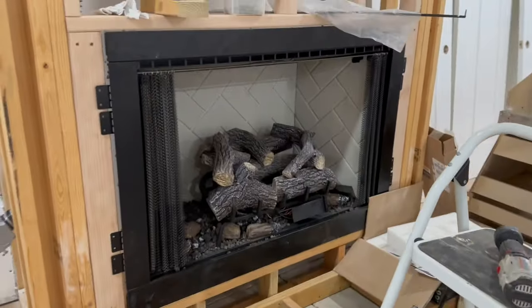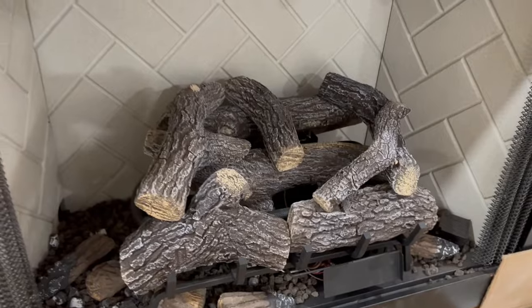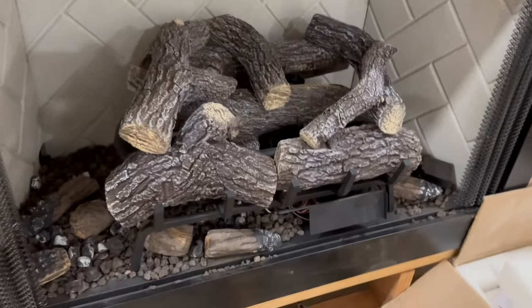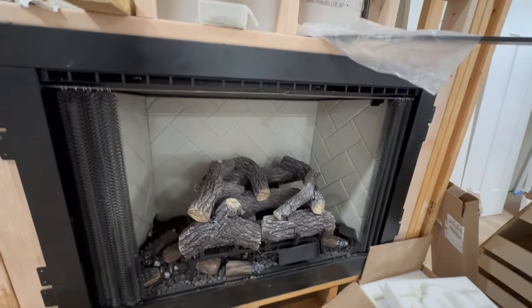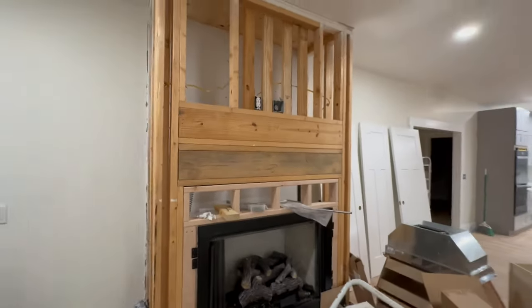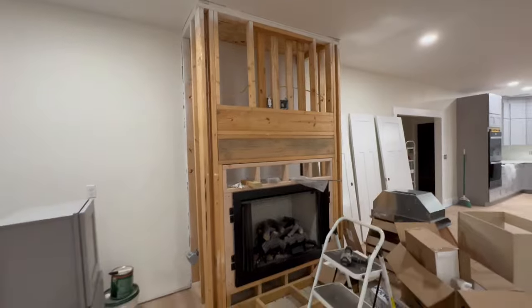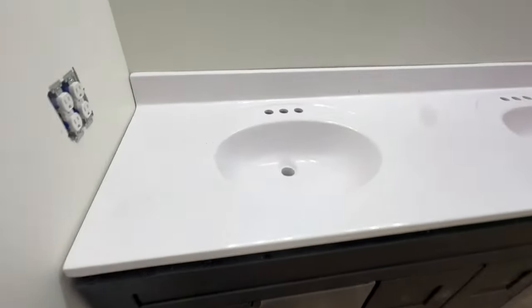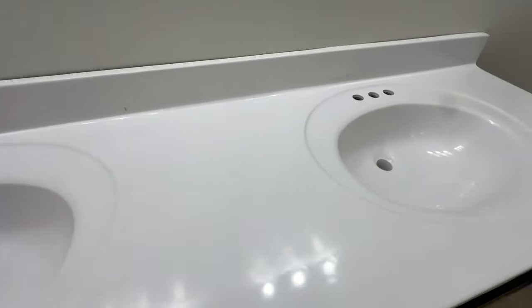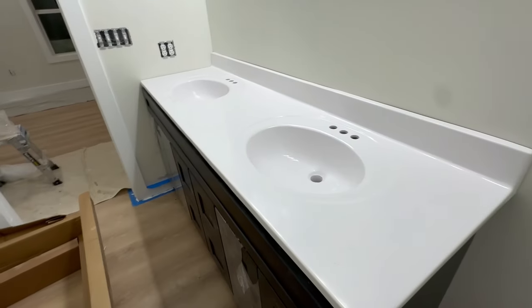Fireplace — got the logs and the rock. Excited to see this done. While I was still here, they carried in the new top for the master. Hopefully this one doesn't have any cracks.